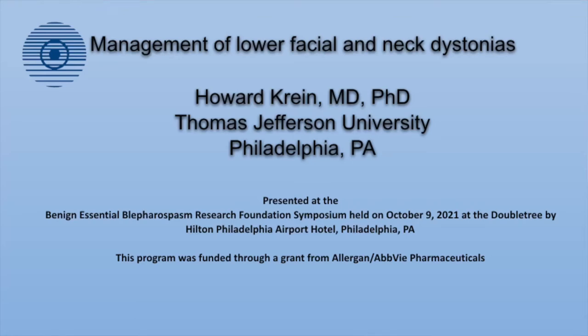Dr. Howard Krein — it gives me great pleasure to introduce him. You can read about his bio in the outline, but I wanted to say just a couple of other things that aren't in a bio. Howard, I've known since he was a resident, so we go back a long, long ways. He's a great colleague and a dear friend. Wills Eye Hospital is the ophthalmology department for Jefferson University Hospital, which is the level-one big university hospital in center city. I work very closely with two departments there — otolaryngology ENT and neurosurgery.